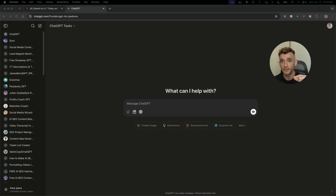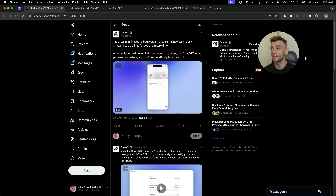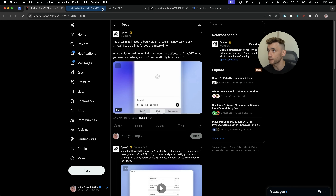I'll give you over 100 use cases for ChatGPT Tasks. So, big update from ChatGPT today — we've got ChatGPT Tasks rolling out and it's pretty impressive what you can do. Let's get straight into it.